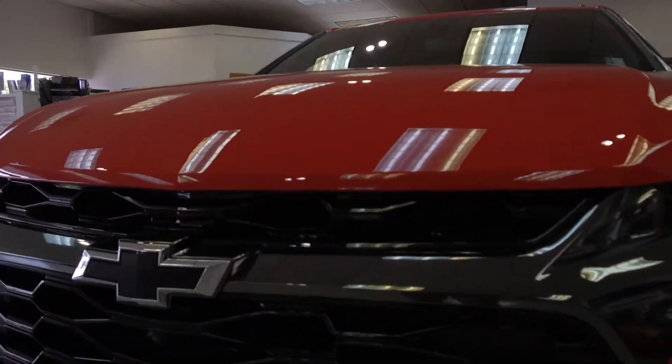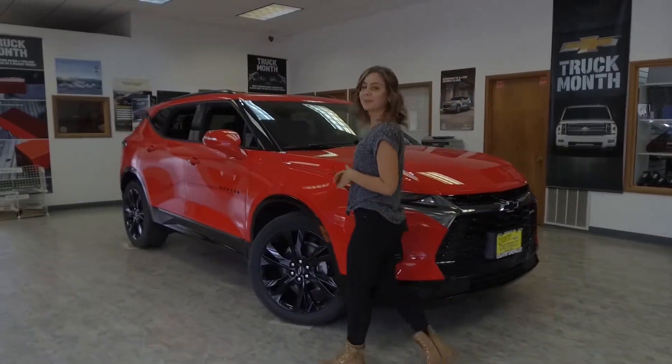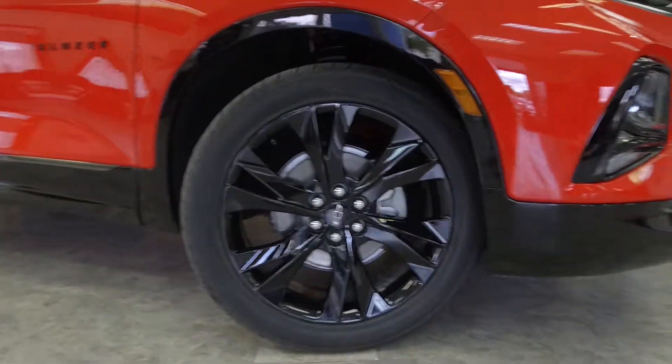This here is a red-hot paint job. It has all-black bowtie emblems around, and it is sitting on gloss black 21-inch rims.